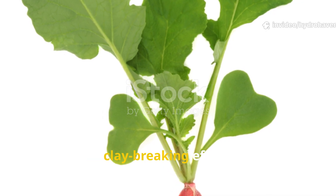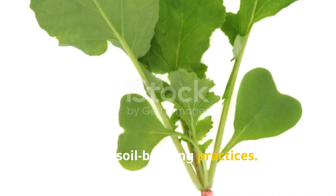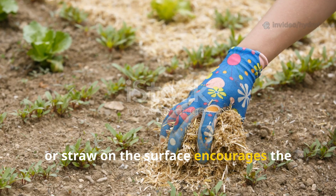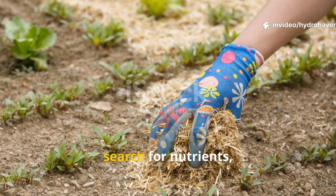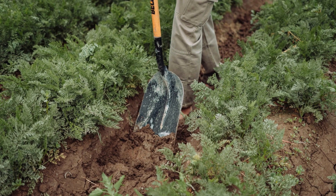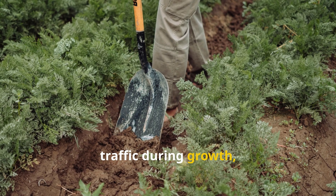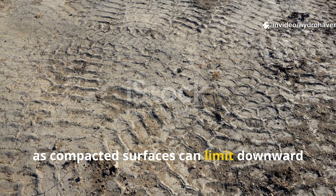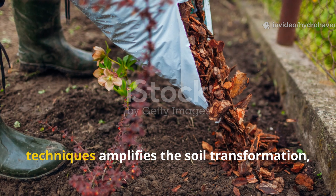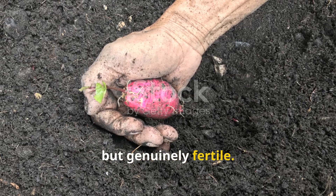For those aiming to maximize the clay-breaking effect, consider pairing daikon radishes with other soil-building practices. Layering organic matter such as compost, leaf mold, or straw on the surface encourages the radish roots to extend further as they search for nutrients, while also feeding microbial populations. Avoid heavy machinery or excessive foot traffic during growth, as compacted surfaces can limit downward root growth. Over time, integrating multiple regenerative techniques amplifies the soil transformation, making clay not just workable but genuinely fertile.